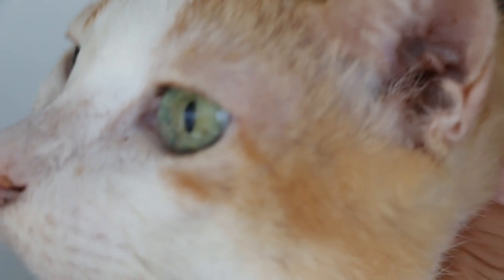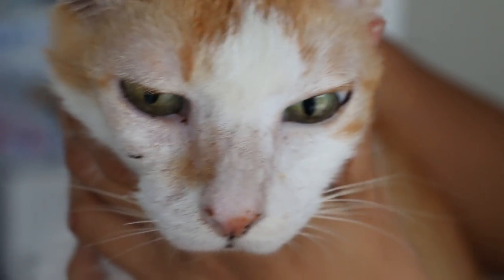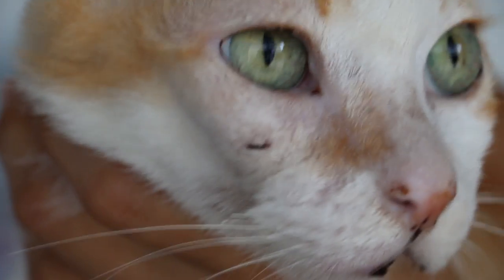Today is July 7. This cat had a big swelling below the right lower eyelid. After lancing the abscess, a lot of pus passed inside the lower eyelid. You can see the scar.